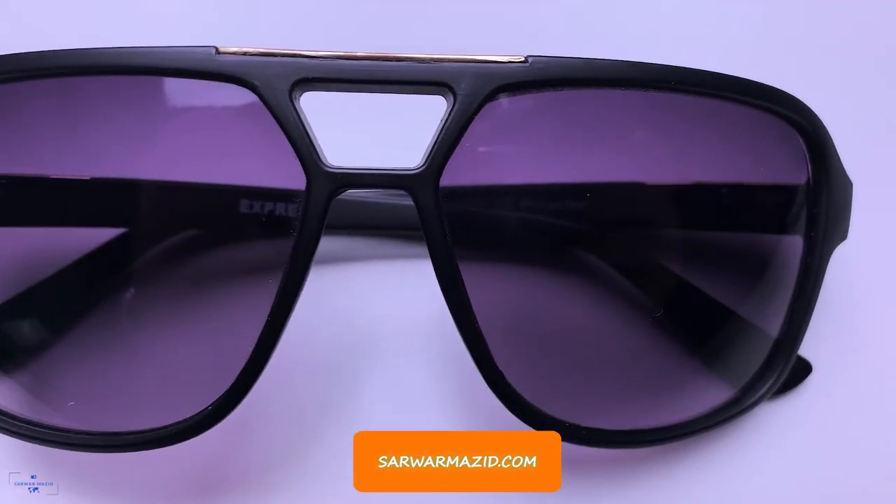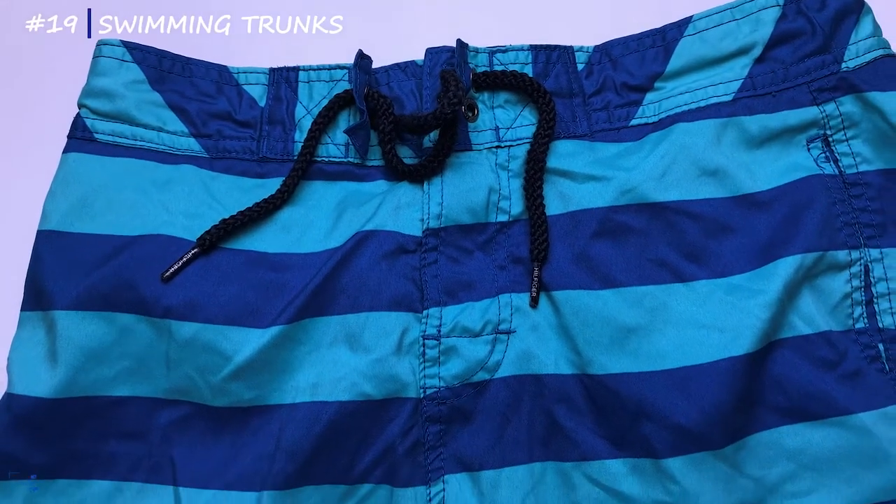Never forget to take a pair of sunglasses — unless you're going somewhere it'll be raining all the time. You can easily amp up your style game with a stylish pair. Also take a hat so you're protected from the scorching sun. A pair of swimming trunks can double up as workout shorts. Also bring some trash bags so you can separate dirty laundry and shoes from the rest of your luggage to keep it clean.